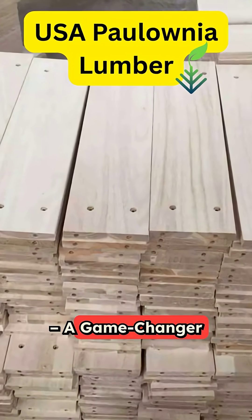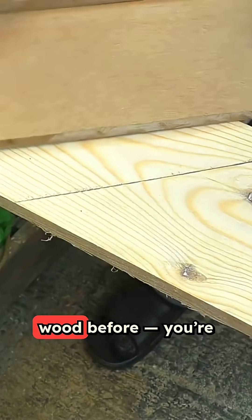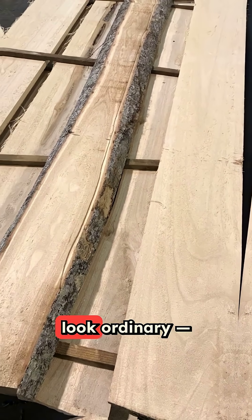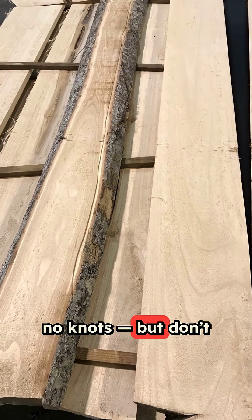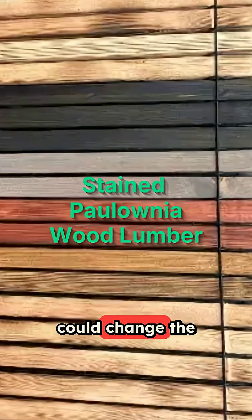Polonia wood — a game changer for woodworkers. If you've never worked with Polonia wood before, you're in for a surprise. This timber might look ordinary: pale blonde, subtle grain, no knots. But don't be fooled. Polonia is a lightweight powerhouse that could change the way you build.